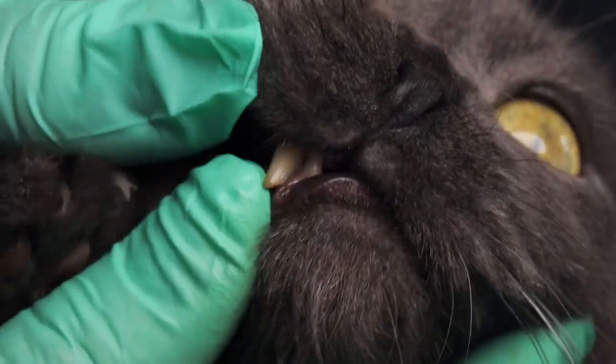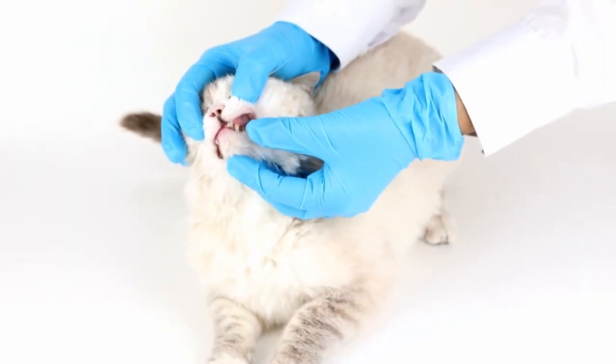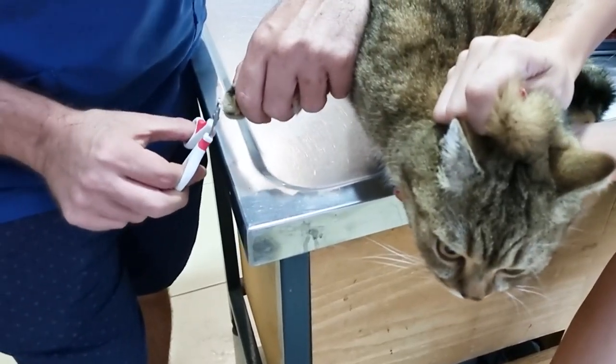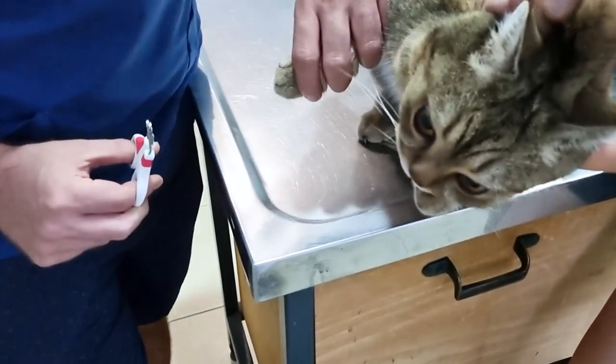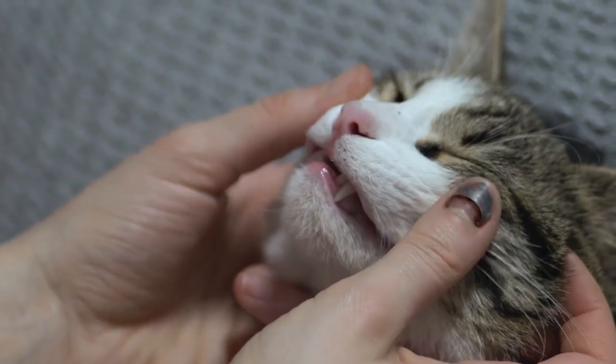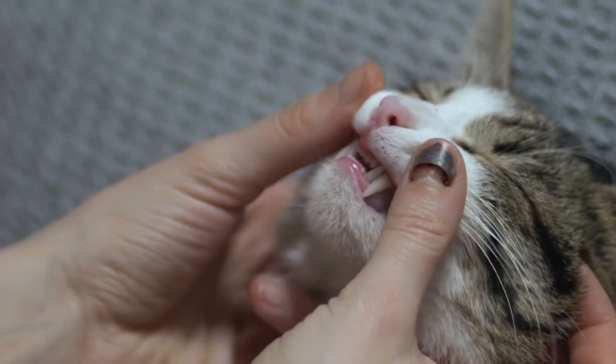Understanding feline dental anatomy and common issues. Cats have a unique dental structure that suits their natural behaviors as predators. Adult cats have 30 teeth that are primarily designed for slicing rather than chewing. Their dental health needs begin early, and maintaining their teeth can prevent many diseases commonly seen in veterinary clinics.